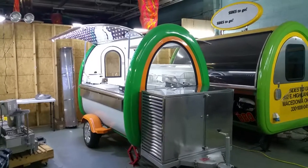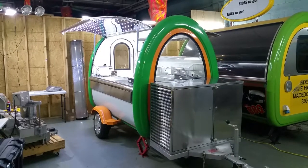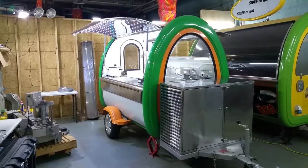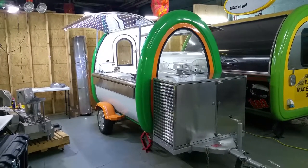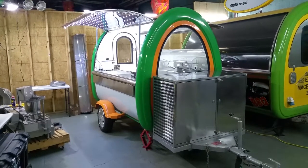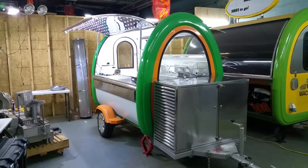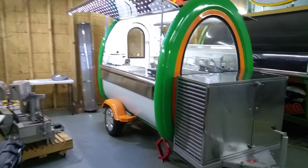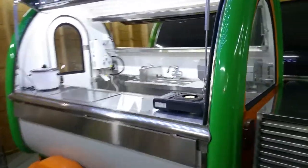I wanted to give you a quick view of our HDC food buggy. It's the smallest food buggy we make that you can stand inside. It comes with a storage box for propane and a generator, along with our LED service windows. All the lights in our carts are LED based. I just wanted to give you a quick view from the customer side.